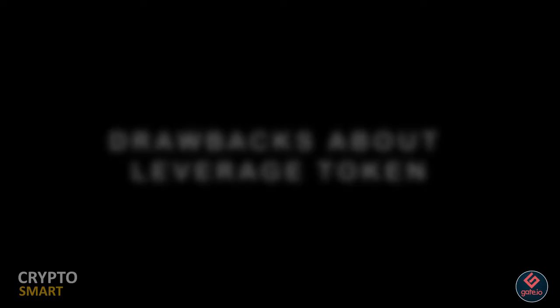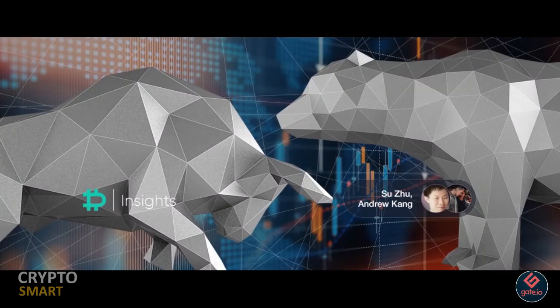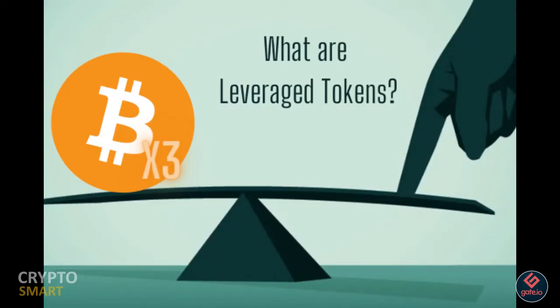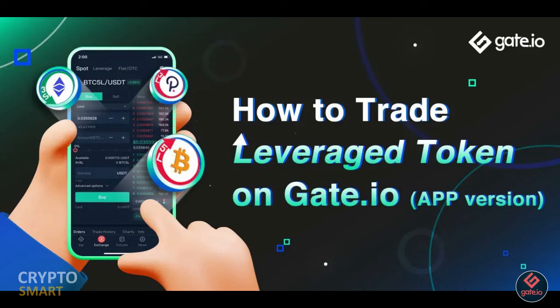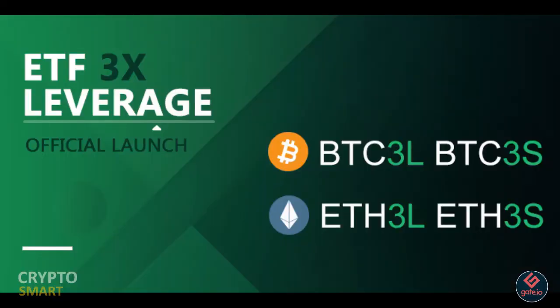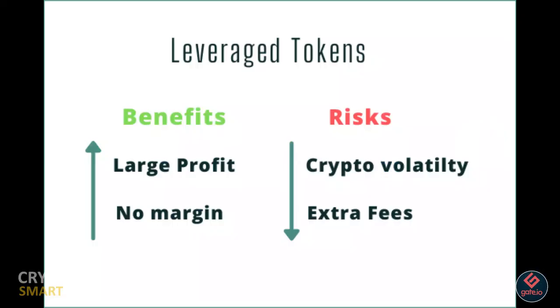When the market falls, automatic position reduction will be triggered. Some of the drawbacks are that leveraged tokens are high-risk — they are new products with leveraged properties that come with considerable risk. Make sure you know exactly what you are doing. Also, leveraged tokens are not good for long-term investment; they are only fit for professional investors and are not fit for medium or long-term holding.